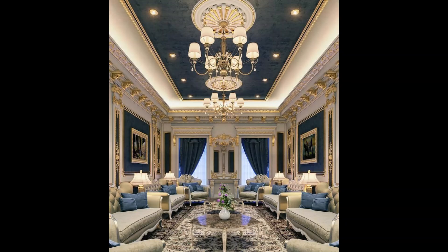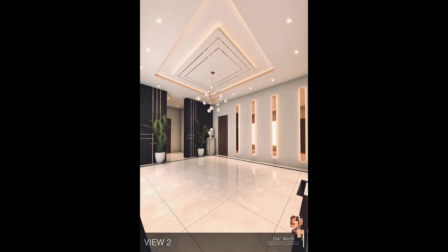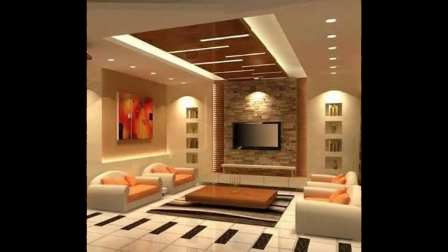If you prefer a more modern and sleek look, contemporary ceiling designs are perfect for you. These designs often incorporate clean lines, minimalist features, and innovative lighting techniques to create a luxurious yet understated atmosphere.